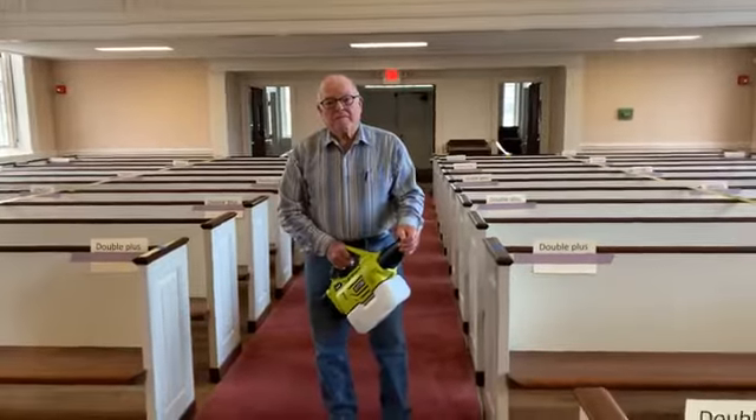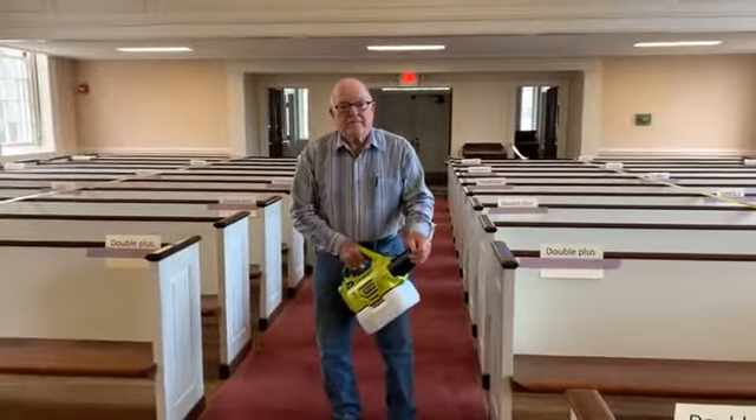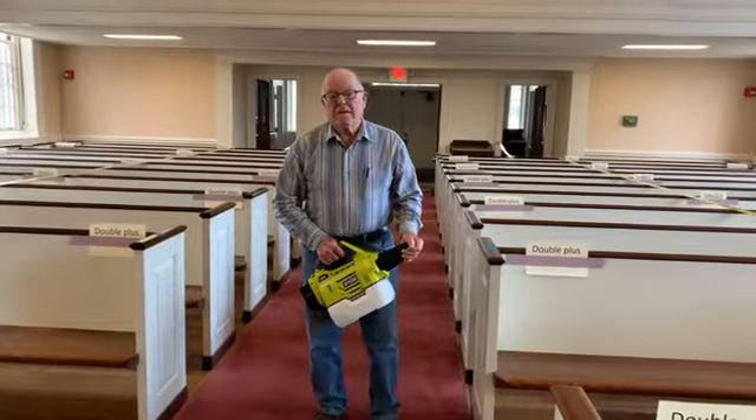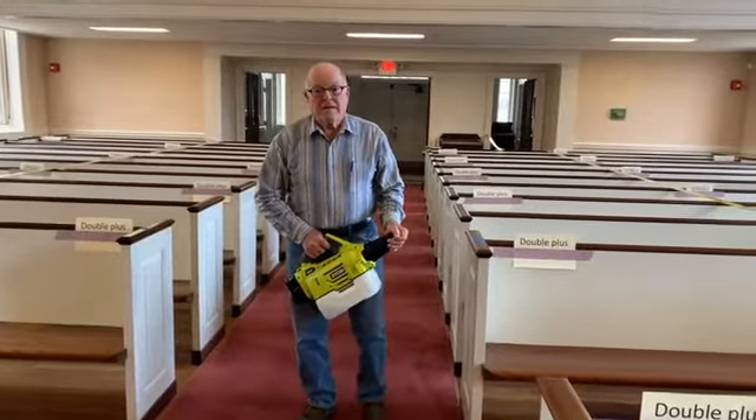That's pretty good. And do you do the areas — I know we have a Wednesday night service, I know we have services here on Sunday — and you do this, or Zach does it, every Tuesday night and every Saturday night?